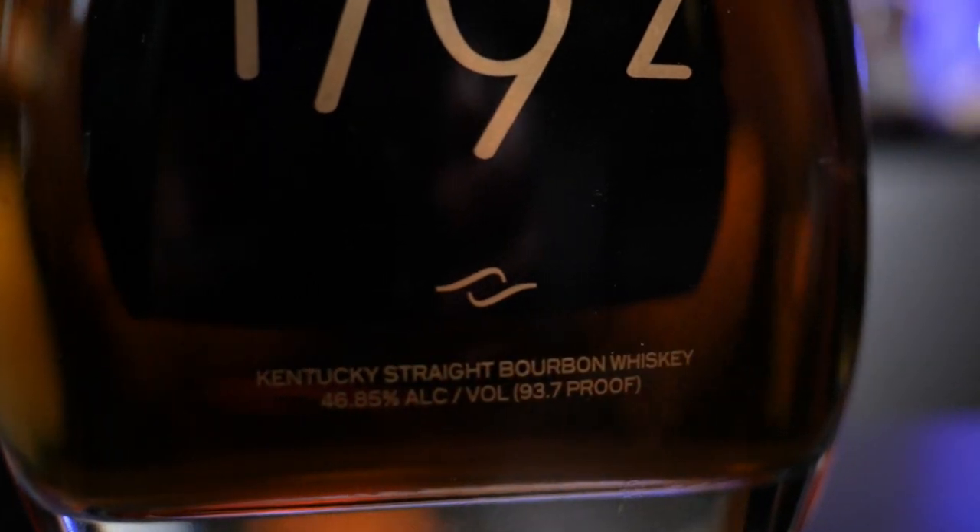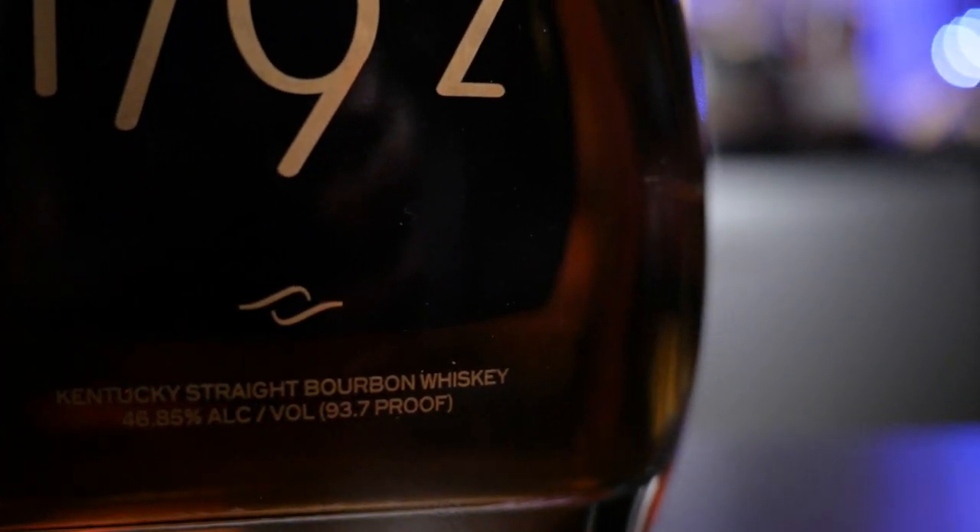Next up: 1792 Small Batch. This one comes in at 93.7 proof — 46.85% alcohol. They just decided to make up a random number and do their own thing. Made by Barton. Love the bottle — fancy gold cork on top, marketing.